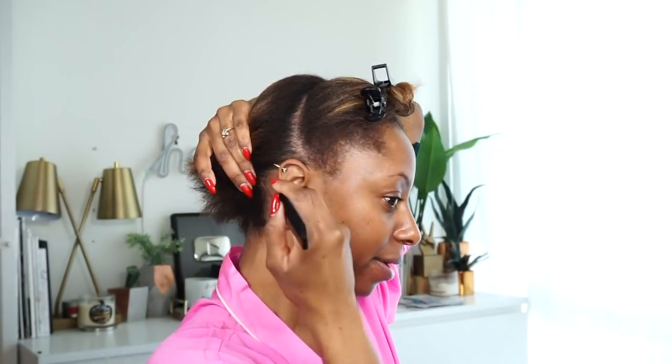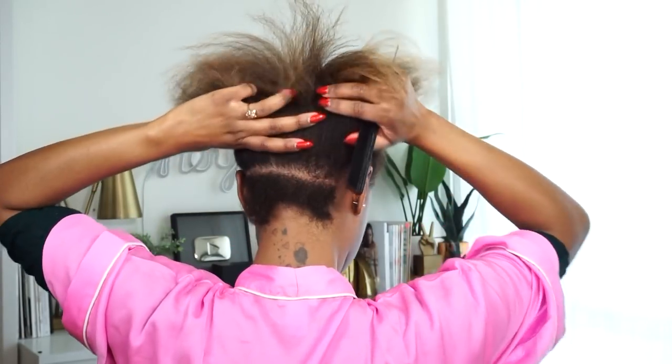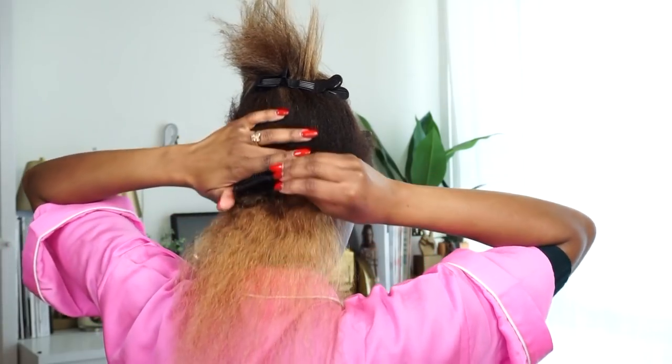Now to add the clip-ins, I'm going to start from the very, very bottom. I'm just going to brush my clip-ins out. This one has two clips and they're close together, and that'll be perfect for this space right here. Alright, so that first track is in. I'm going to go ahead and add the rest of them in and then I'll be right back.